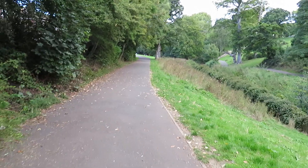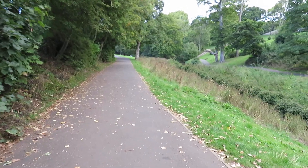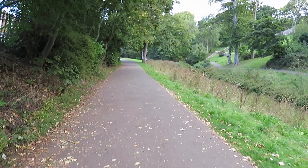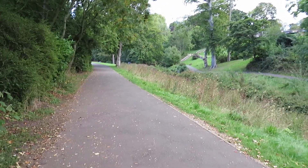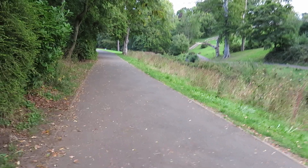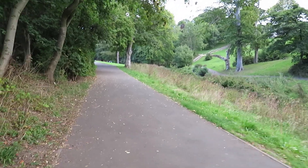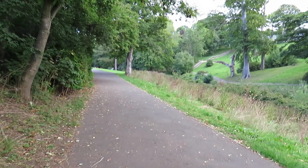Coming down here you do eventually come to the old vinery wall. As I say, this whole area was actually part of the private grounds that belonged to Wallsend Hall. They did have greenhouses and the vinery walls had heating — little areas inside that heated the walls up to help everything inside keep warm.